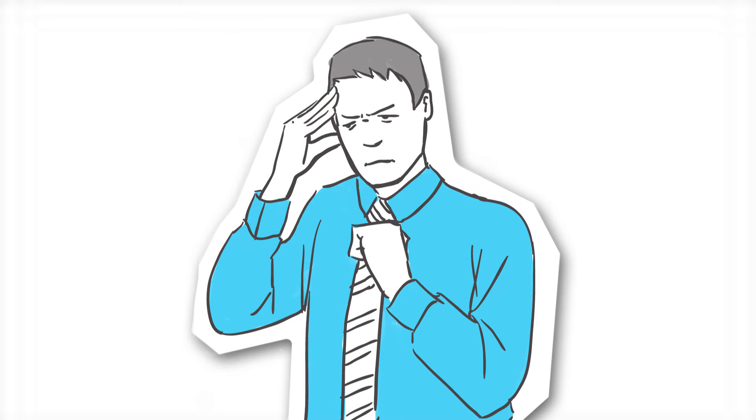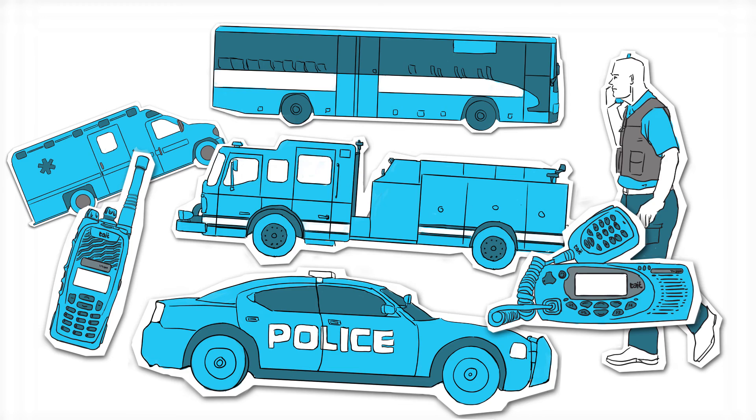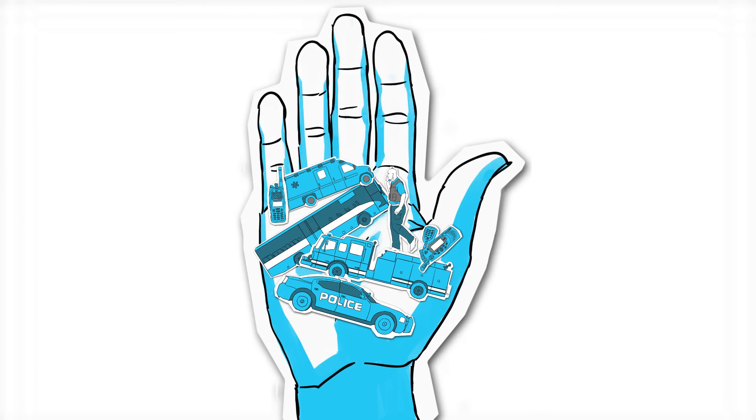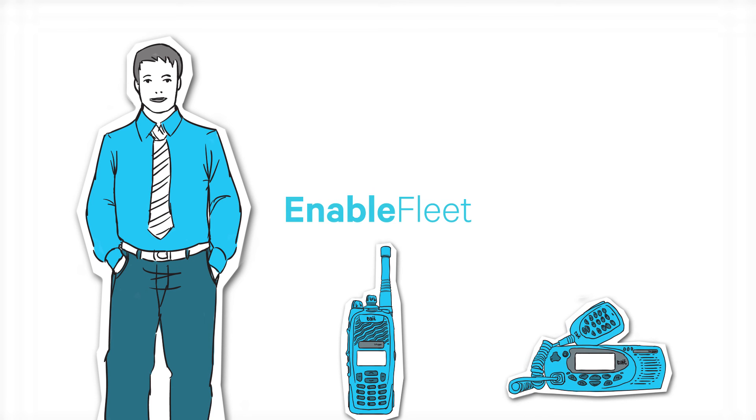So did you catch all that? Tate Communications is blazing the trail to the future of communications management, eliminating the vast spreadsheets and headaches that have limited fleet management effectiveness in the past. So why not place control of your fleet in the palm of your hand with Tate Enable Fleet? It's reliable. It's accurate. It's the future. Let's talk about it.